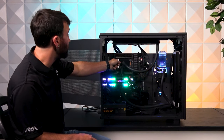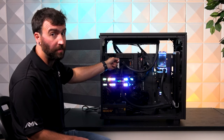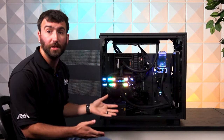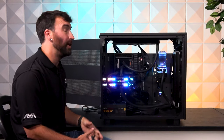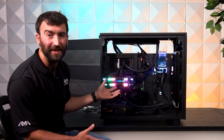The processor itself, which you can see is under this EKWB water block for Threadripper CPUs specifically, is the 5995WX 64-core processor. No slouch at all — it will handle practically anything you have to throw at it. Otherwise, you're going to want to consider a dual socket board, which is a separate video for an entirely different day.